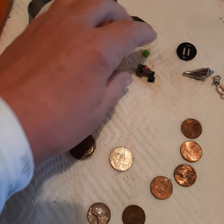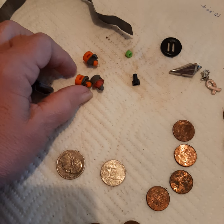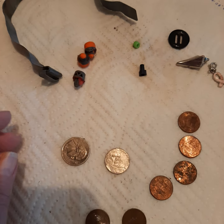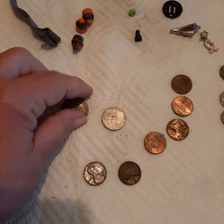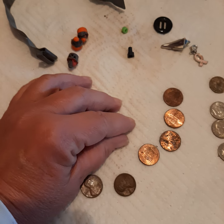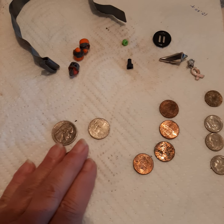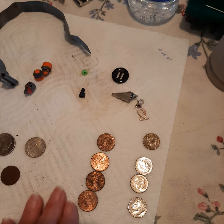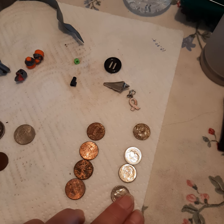And then these were everywhere — these little kids' pop gun things or whatever. I got a quarter and I got a nickel, two coppers. 1978 was the oldest. Four zincs and four dimes.